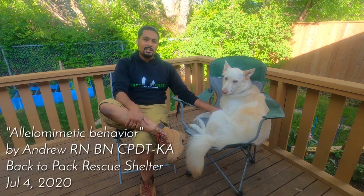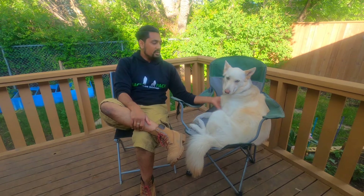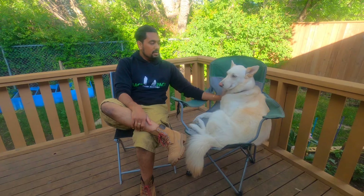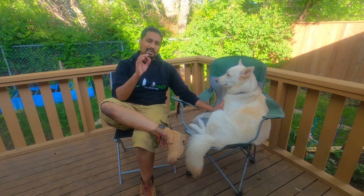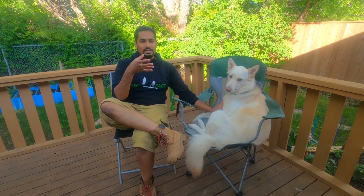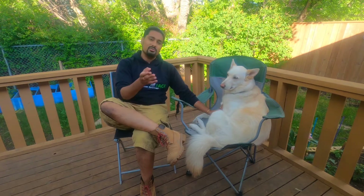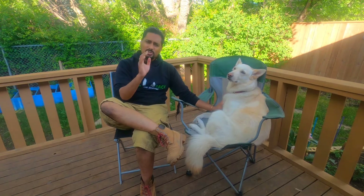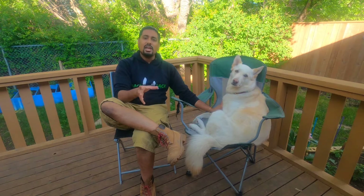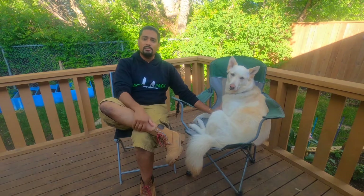Hi, I'm Andrew with Back to Pack Rescue — shelter director, registered dog trainer, and registered nurse — and this is my trusted companion, Luna. Today we are excited to invite you to our channel, The Art of Rescuing and Training a Dog. Our goal is not only to give people the tools to train dogs, but also to rescue them, because if each household rescues one dog and puts effort into that dog, they can change not only one dog's life, but a whole family's life.